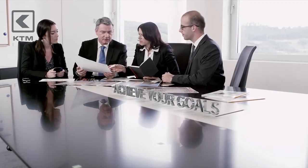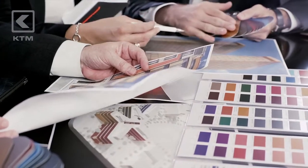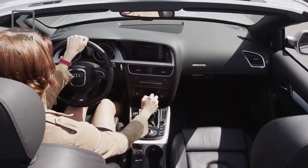Wherever you are based, Clariant is committed to helping you achieve your goals, make ideas reality, and create premium products. Together with our experienced service partners, we are close at hand to support you and ensure you get the right results every time.